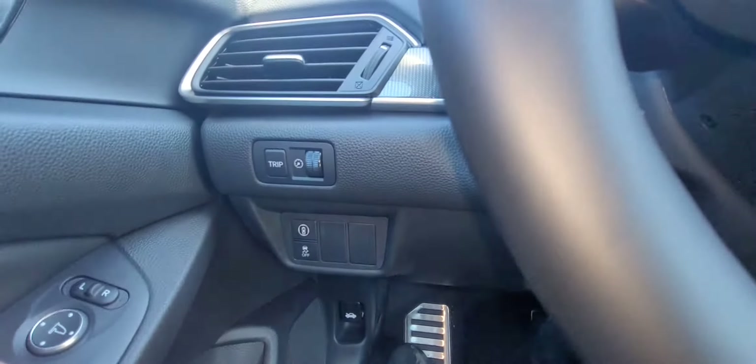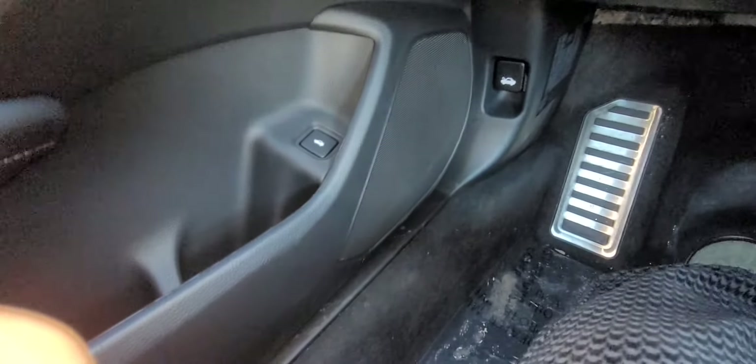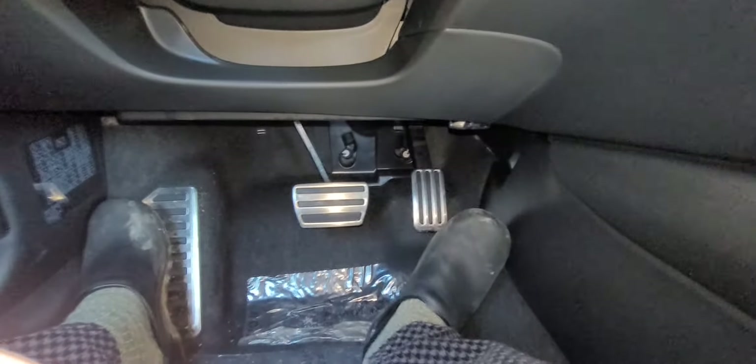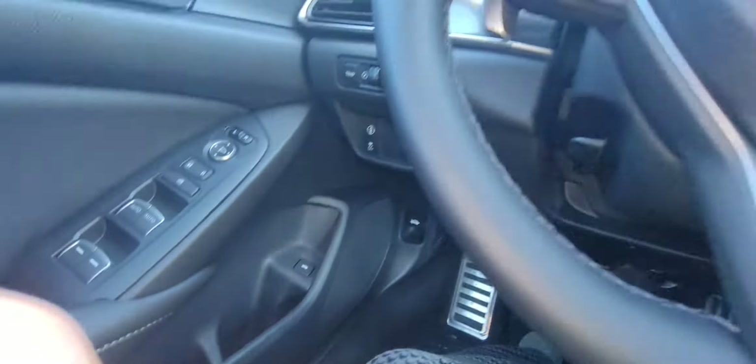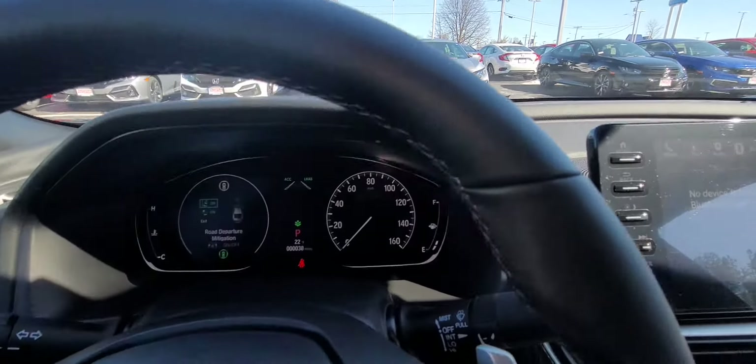Over here is your lane departure mitigation system, frontal crash mitigation system, and traction control. There's your trip meter, power windows, door releases for your trunk and your hood. You can also see the chrome pedals for the sport trim.